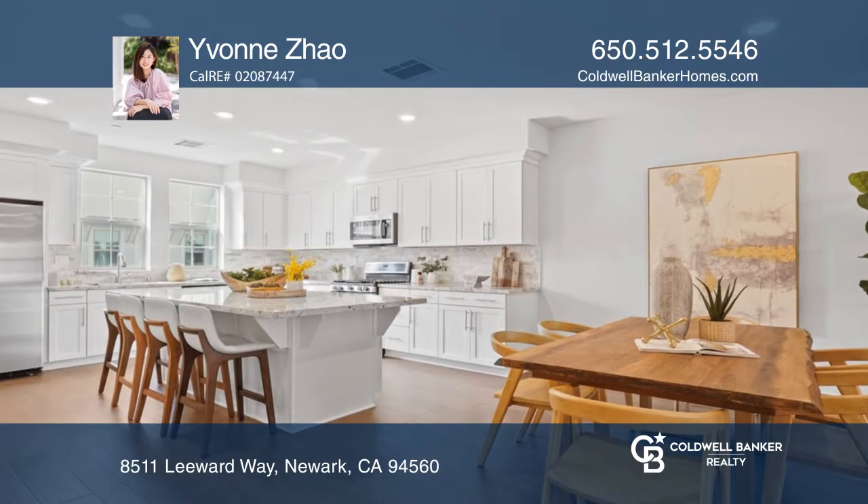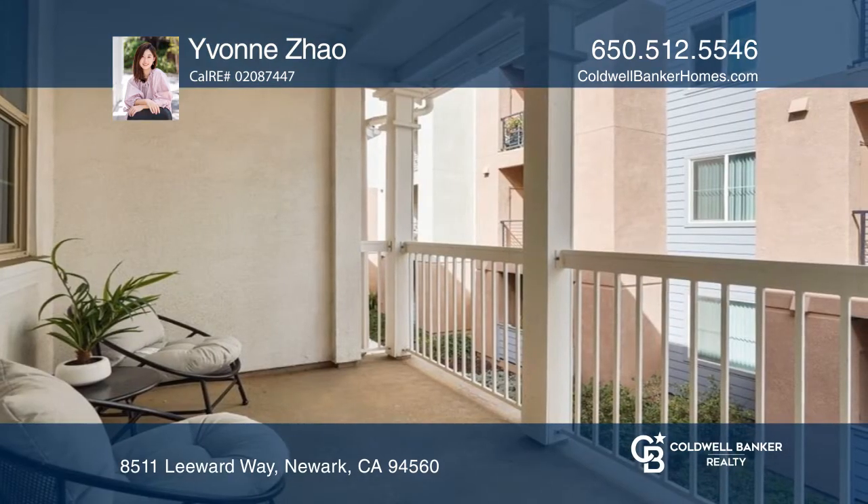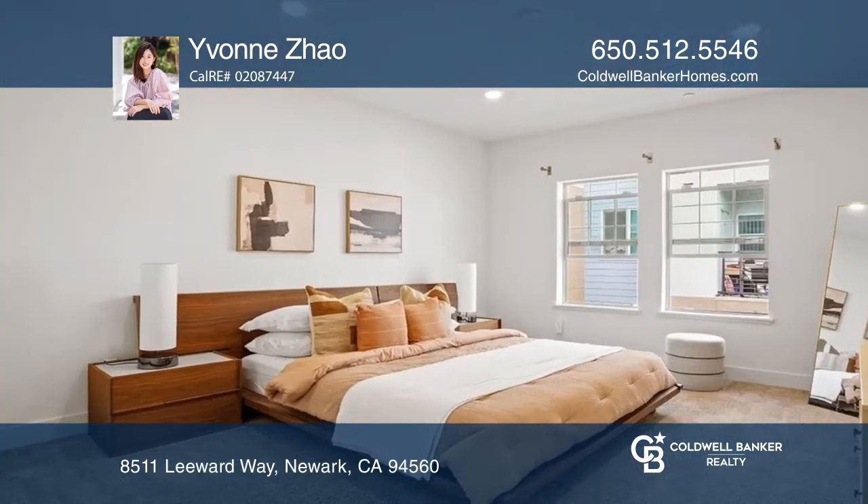Enter the main level to a spacious kitchen, dining room and living room with a balcony. The kitchen has granite counters with a breakfast bar.